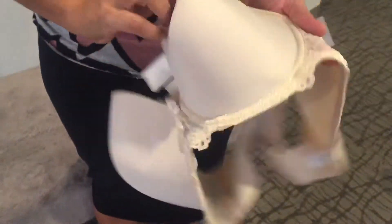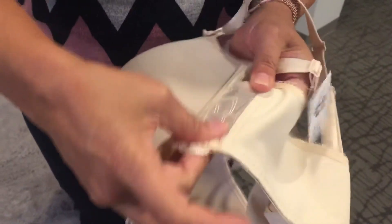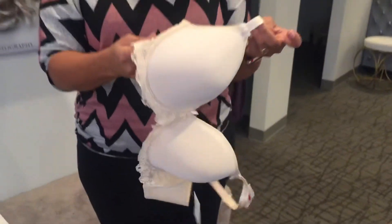It has some nice lace detailing along the bottom and on the sides. This extra fabric is firm right here to give you a little bit of push on the side, but it's just a really good everyday smooth t-shirt bra.